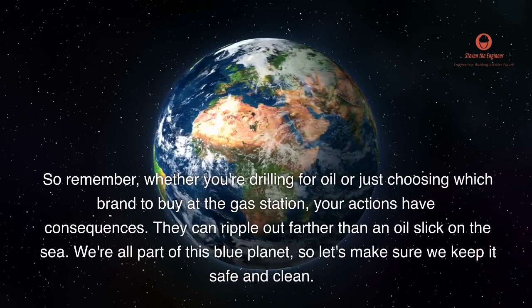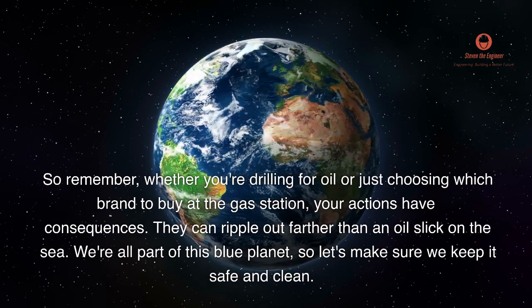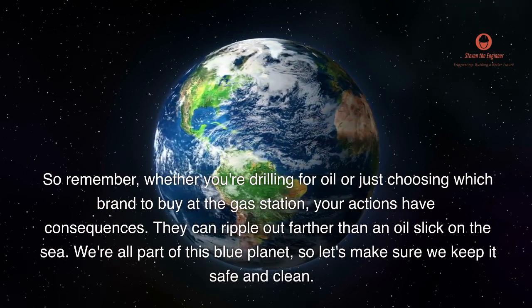So remember, whether you're drilling for oil or just choosing which brand to buy at the gas station, your actions have consequences. They can ripple out farther than an oil slick on the sea. We're all part of this blue planet, so let's make sure we keep it safe and clean.